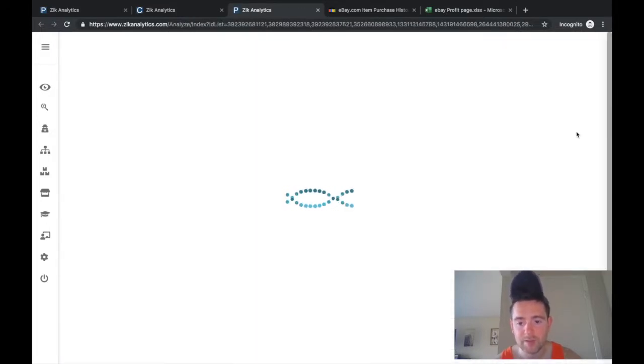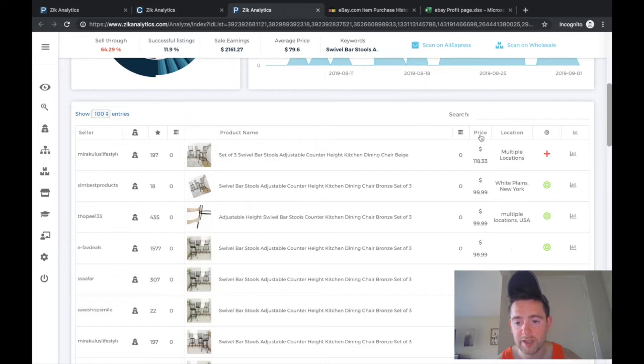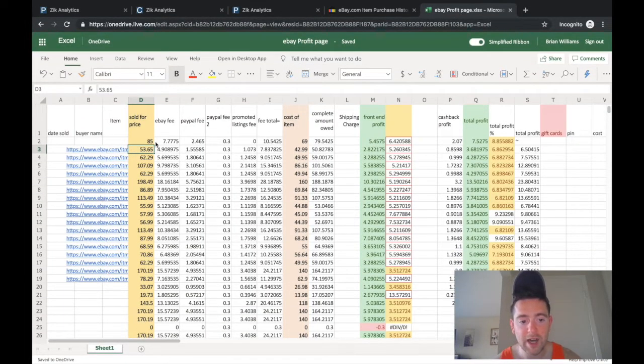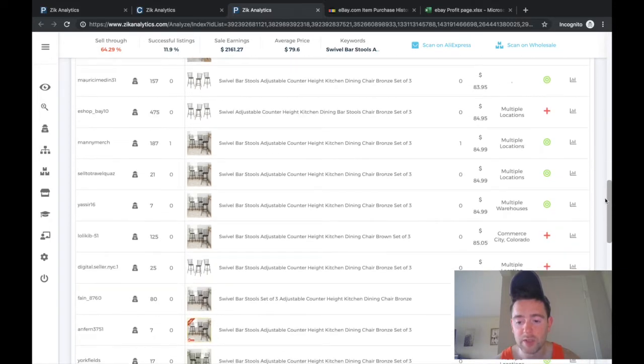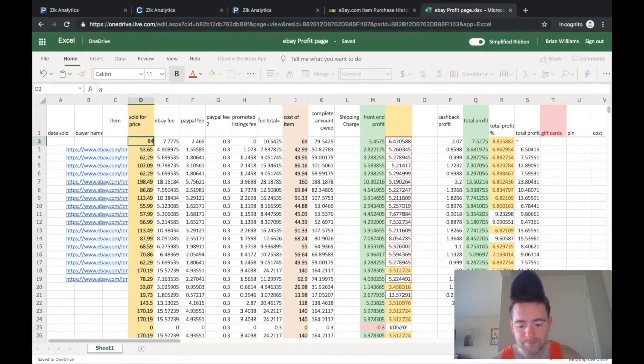Now we know that selling at $85 yields a 6% profit margin. We can go back to Zik, sort results from lowest to highest price, and look for sellers listing above $85 since that's where our 5%+ margin kicks in. At $84.99 we're still at 6%, and at $84 we're at 5.45%, so let's stick with $84 as the floor.